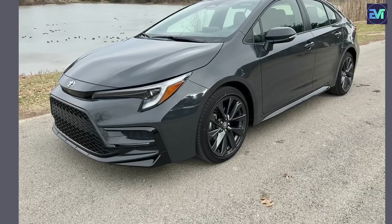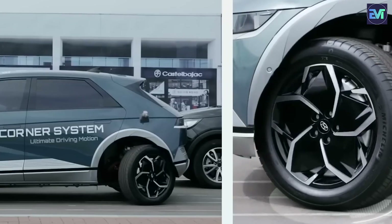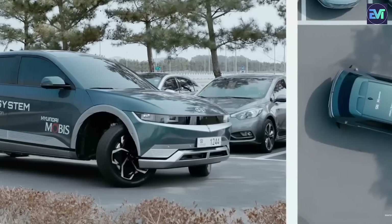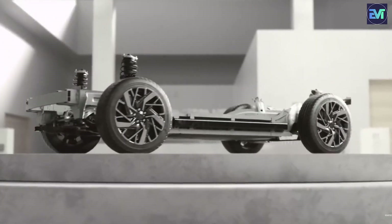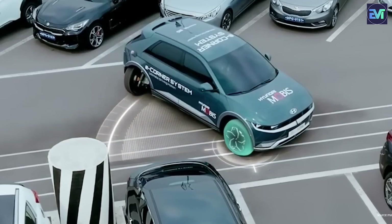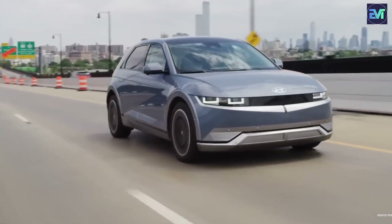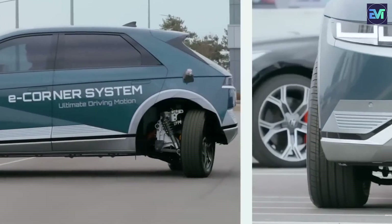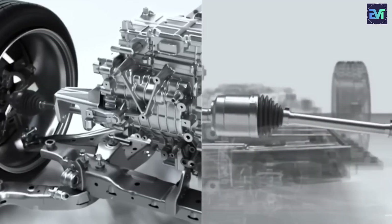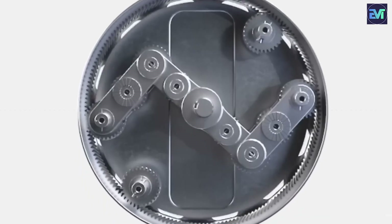The responsiveness of individual torque control provides a level of control and stability that contributes to accident prevention and enhances overall road safety. Consider scenarios where three wheels encounter slippery surfaces like snow, while one wheel remains on a stable surface. The uniwheel system allows each wheel to independently vary its torque output, optimizing traction and stability. This level of adaptability not only improves safety in adverse conditions, but also contributes to the overall resilience of electric vehicles, making them a more attractive and reliable option for consumers. Hyundai's uniwheel system goes beyond mere technical innovation — it represents a significant leap forward in the integration of safety and performance in electric vehicles.